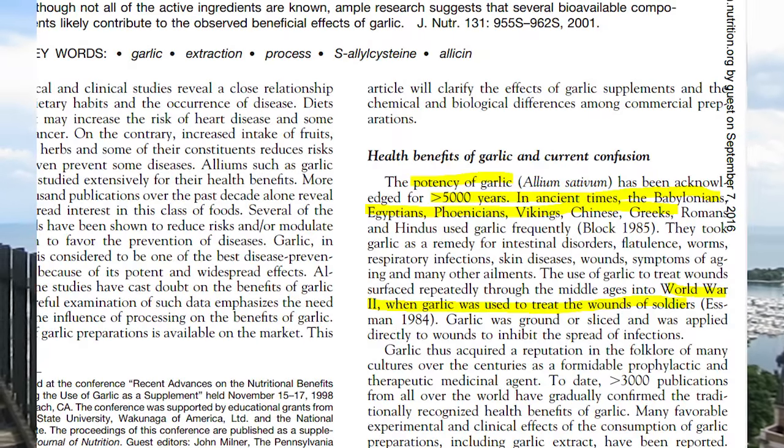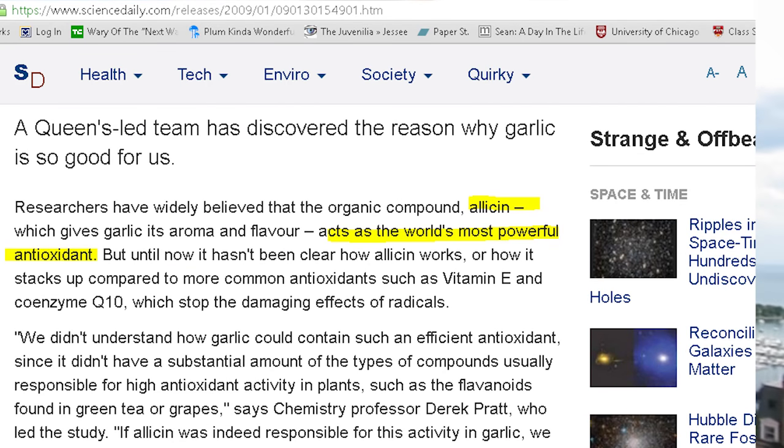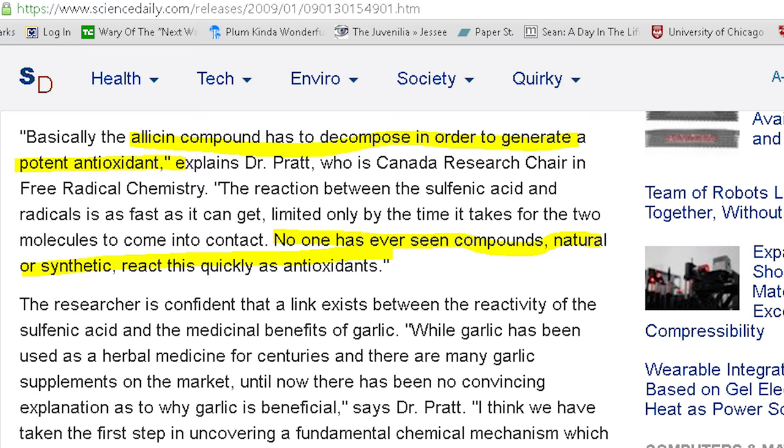Garlic is high in trace minerals and antioxidants, and vitamin C again. Garlic has been used for thousands of years — ancient civilizations used it as medicine and as a supplement. Today we really use it to flavor our food, but it's really good for you. It's high in vitamin B6 and manganese, and it has allicin in it, which has some great properties.